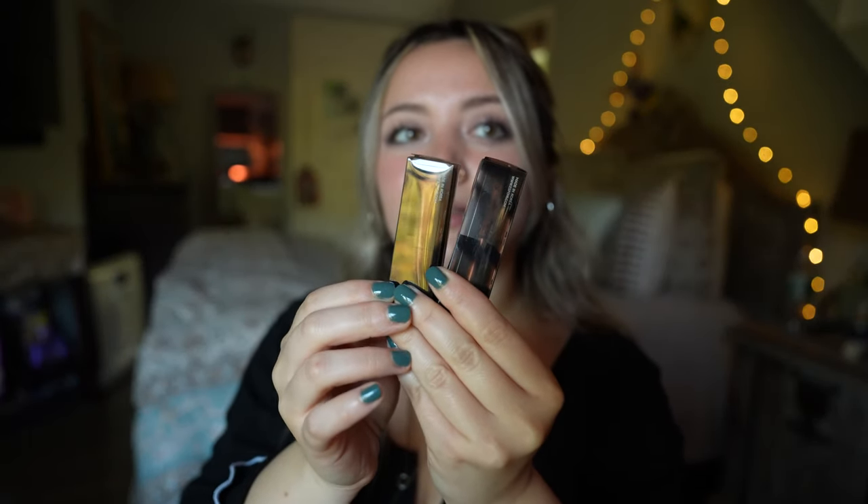Hi YouTube, it is Nicole and in today's video we're opening up a box from Espoir. Inside we got the lipstick Nowhere Velvet in Burnt and Caffeine.